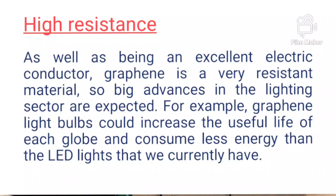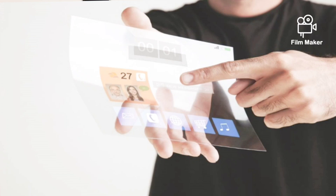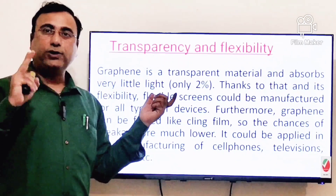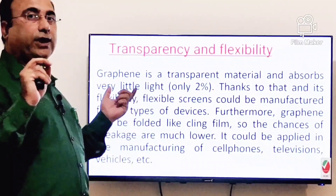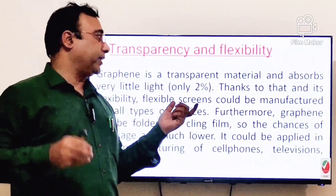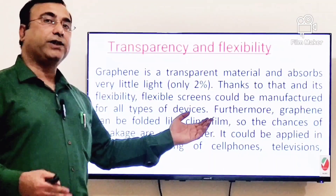Another key property is transparency and flexibility. Graphene is a transparent material — one of the most beneficial characteristics — absorbing only 2% of light focused on it. Thanks to that and its flexibility, flexible screens could be manufactured for all types of devices, and wherever flexible screens are being made, graphene can replace existing materials.